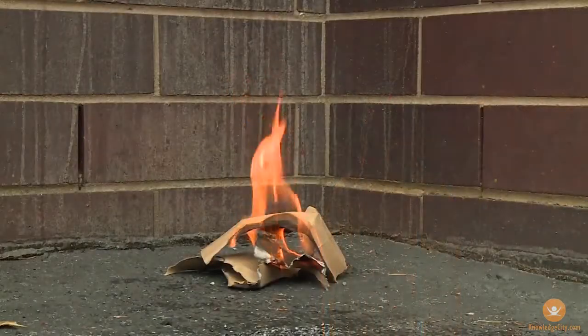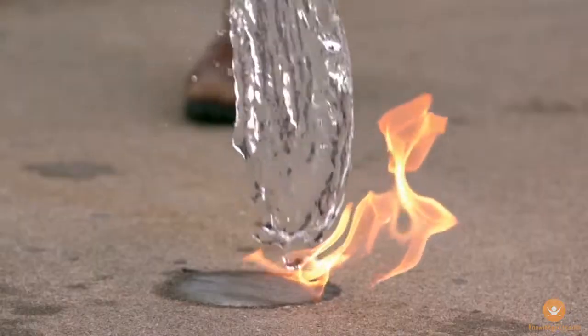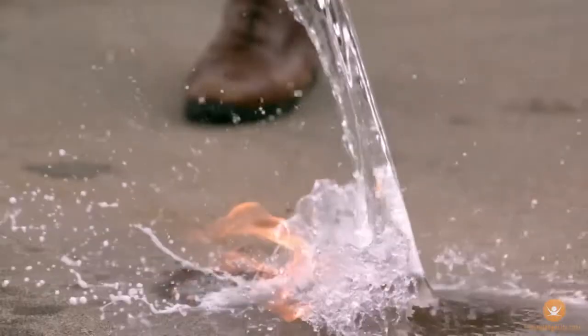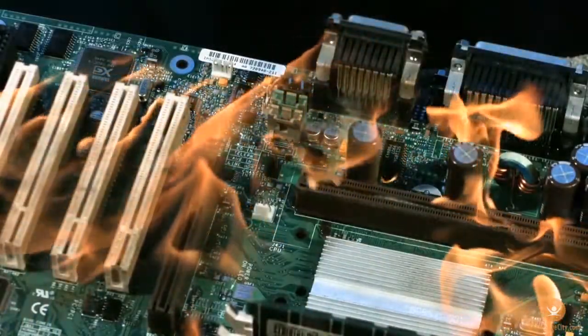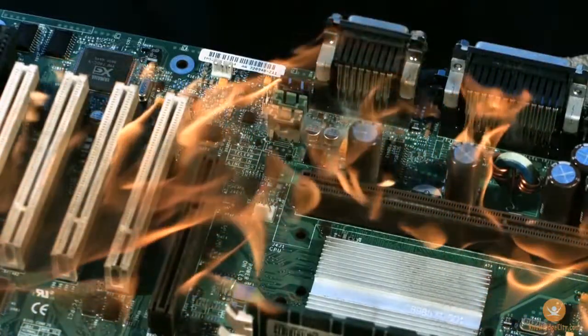For example, water does a great job of putting out a fire in a pile of cardboard, but if you pour water on burning liquids, it will spread the fire further. And if the fire is in or around electrical equipment, somebody could get electrocuted because water conducts electricity.